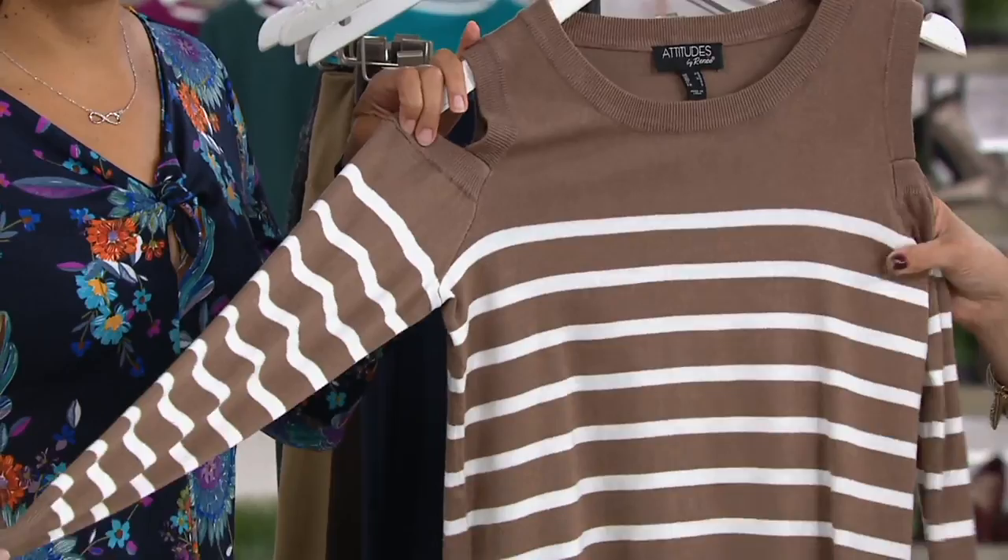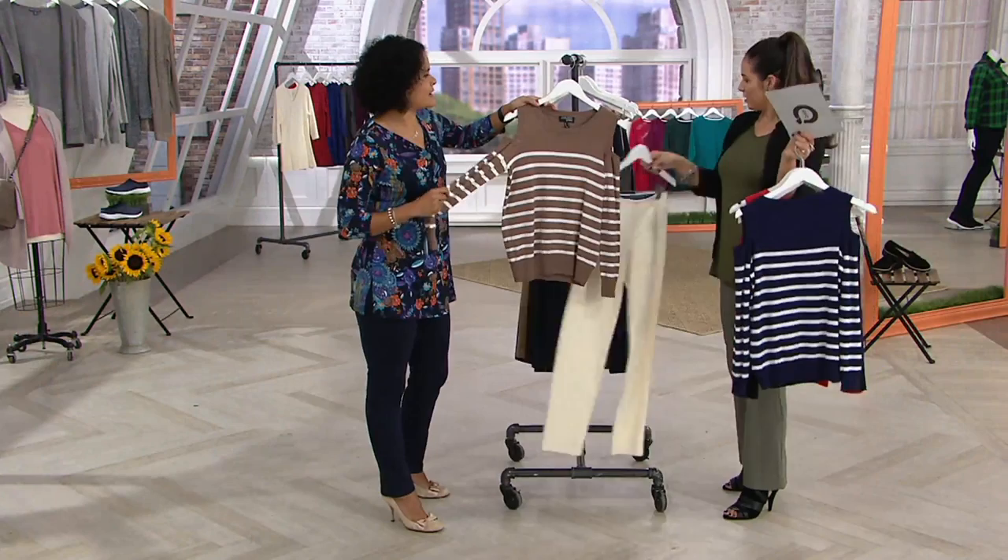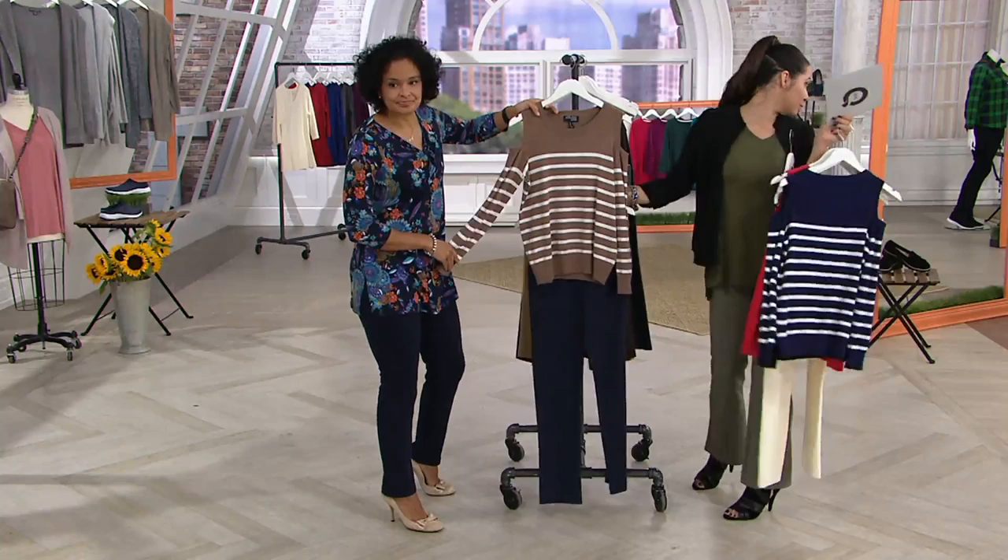And then we have the taupe and white. I love this — it's such a nice neutral. Pair it with chocolate pants or really any bottom. Or even winter white underneath would be really nice, or the navy underneath. That would be really nice.